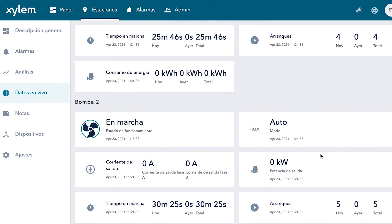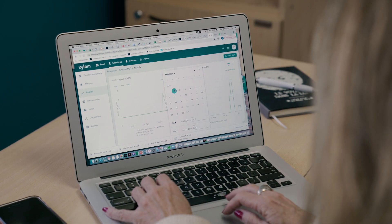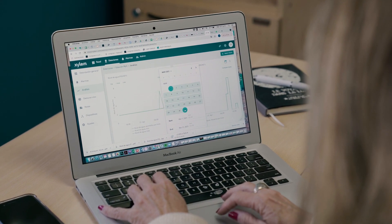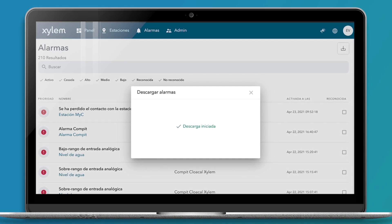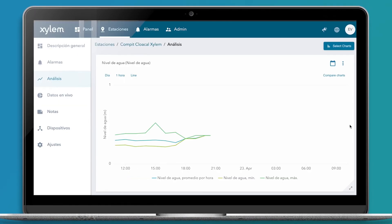EventSor's analytics capability allows you to visualize and get insights from the data collected. You can compare different data sets from different time periods. It is also possible to download the data from EventSor to be used in your decision-making process.